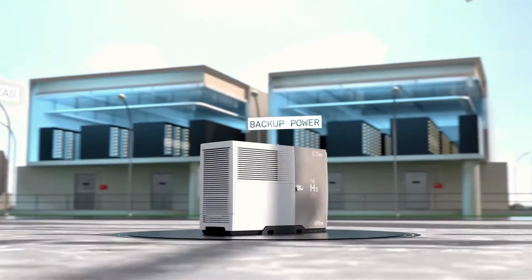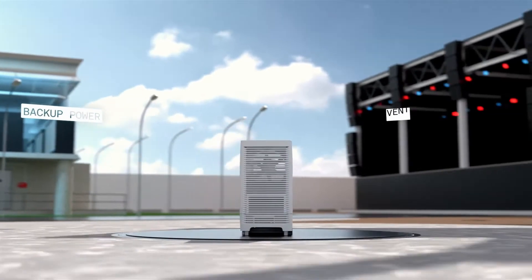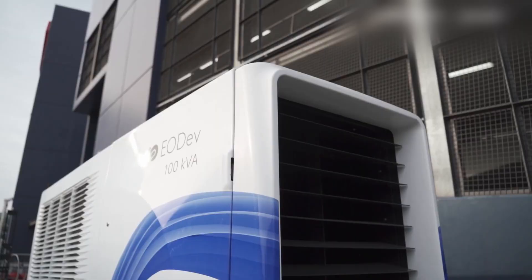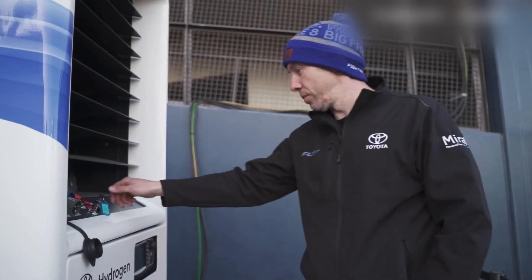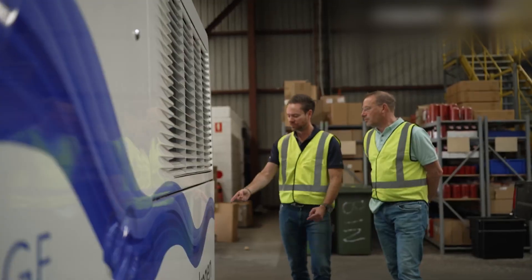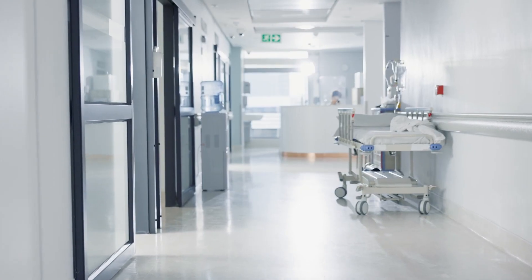They can be used across the real estate life cycle, from construction to backup generation and for other on-demand applications like peak demand shaving. In addition, the systems have been proven to be more responsive than traditional diesel generators, with immediate activation for backup generation, reducing the downtime for power supply to operationally critical assets like data centres and healthcare facilities.